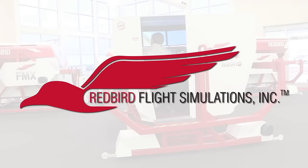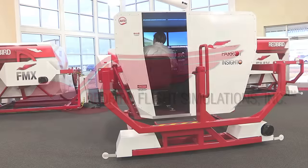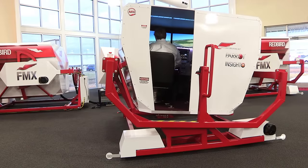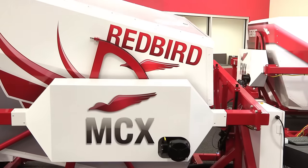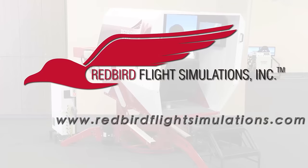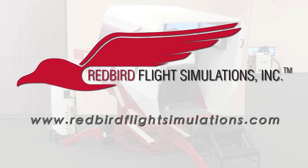Redbird is quickly becoming the industry standard for flight training. Since Redbird introduced its revolutionary FMX in 2007, colleges, universities and flight training operations around the world have integrated Redbird products into their curriculum. It's time to discover what Redbird can do for you. Join the migration.